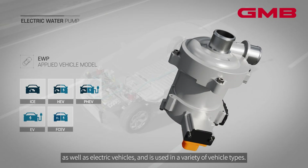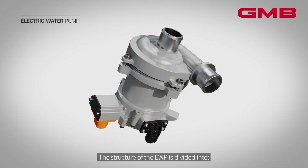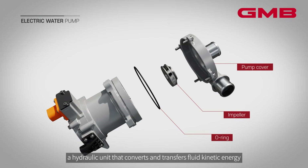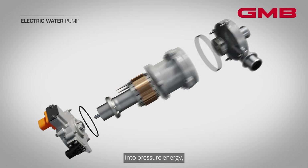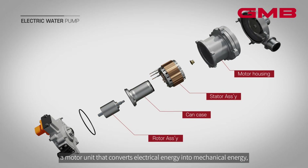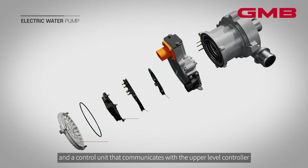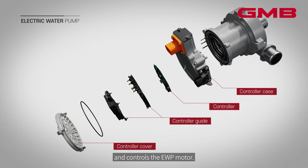The EWP is used in a variety of vehicle types. Its structure is divided into a hydraulic unit that converts and transfers fluid kinetic energy into pressure energy, a motor unit that converts electrical energy into mechanical energy, and a control unit that communicates with the upper level controller and controls the EWP motor.